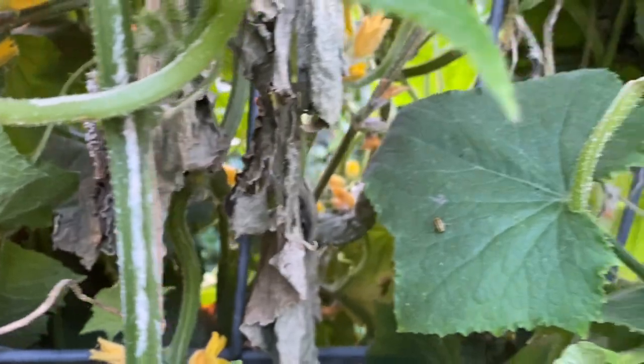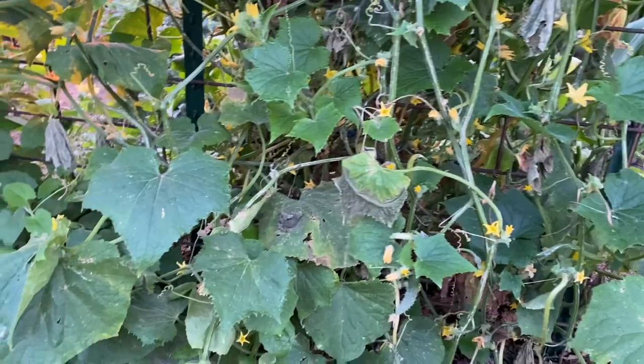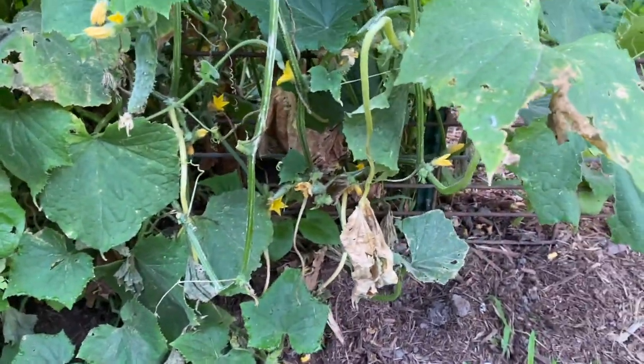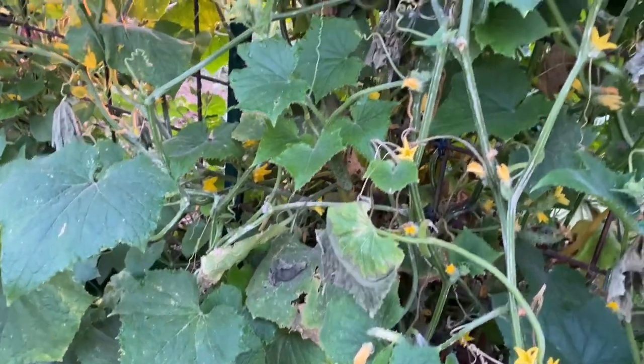Here you can see where my dog damaged them. Some of this is from cucumber beetles — you can see one right there — and some damage is from blight. But I don't worry too much about it because the top growth is still healthy and producing. It's fairly natural for the older part of your plant to start dying out a little bit as the plant matures. Any time you have an injured plant, they're going to be a little more susceptible to blight and disease.